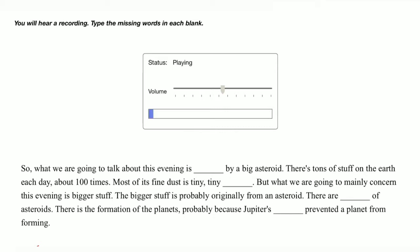So, what we are going to talk about this evening is being impacted by a big asteroid. There's tons of stuff on the earth each day — about 100 tons. Most of it is fine dust, tiny, tiny particles.